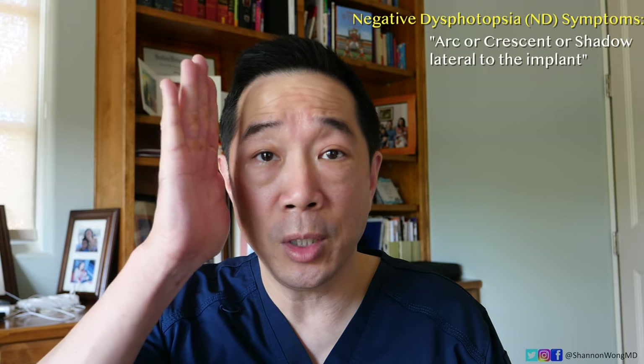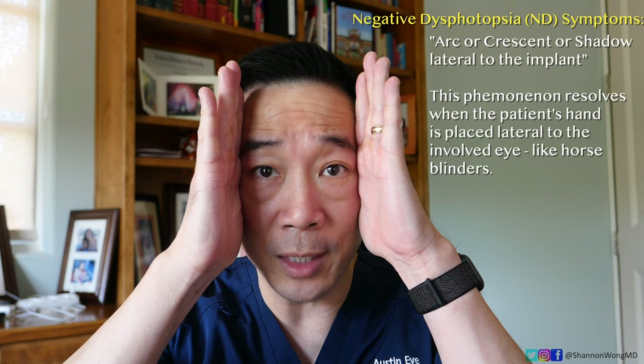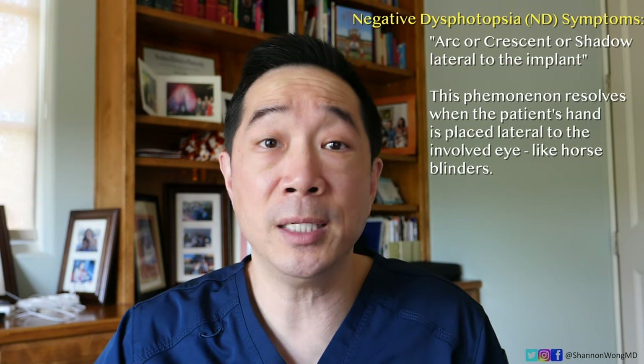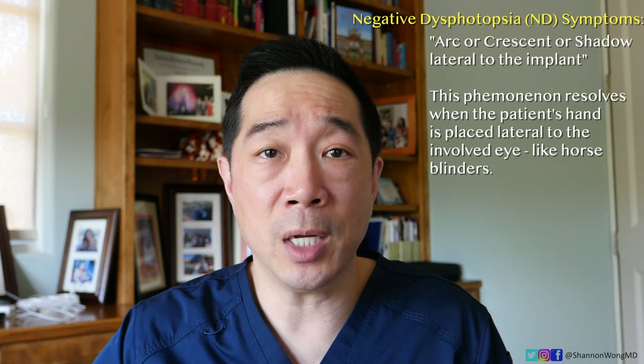When you put your hand out to the side, does the shadow go away? And they'll do that and say yes — miraculously, it disappears. That's classic for a negative dysphotopsia.